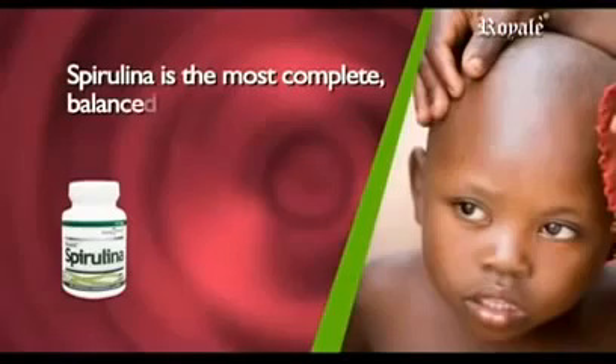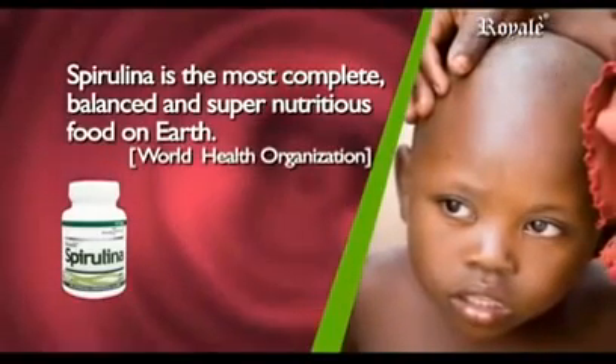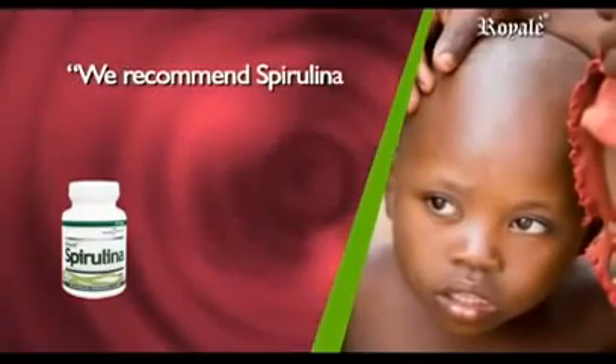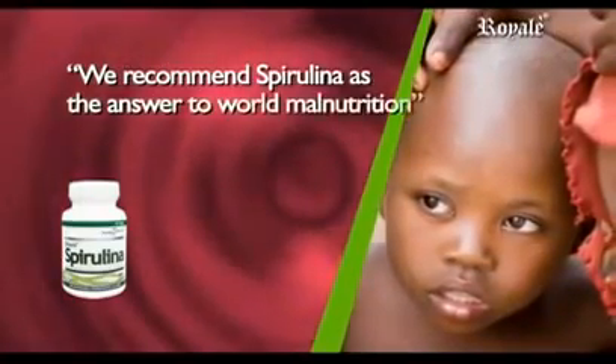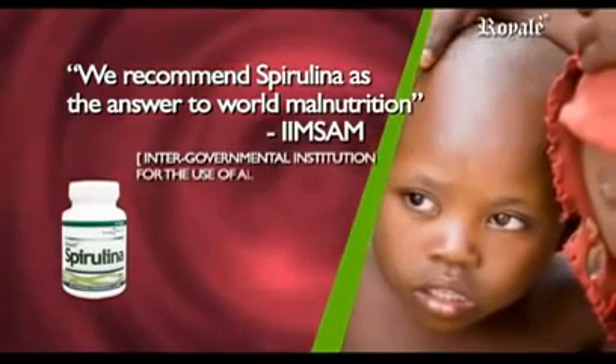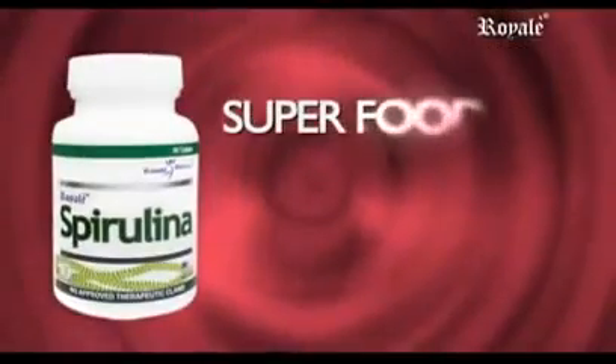Spirulina is the most complete, balanced, and most nutritious food on Earth, according to WHO. We recommend Spirulina as the answer to world malnutrition — as recognized by the Intergovernmental Institution for the Use of Algae Spirulina Against Malnutrition.